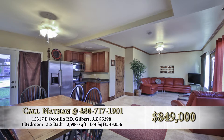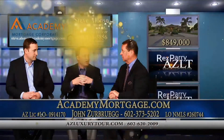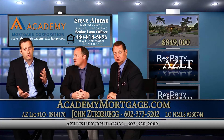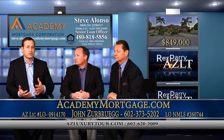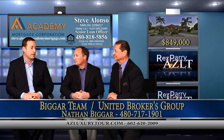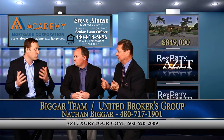Now it's under contract, but you're looking for backup offers. List price on this is? List price is $849,000. Let's talk jumbo. There are several different financing options in the jumbo range, and it's interesting that rates are still historically low — rates on jumbo loans are very comparable to rates on standard conforming loans. So it's a great time to be a buyer in any market, whatever your price range.